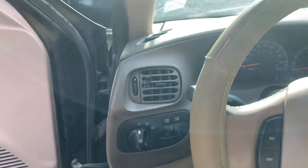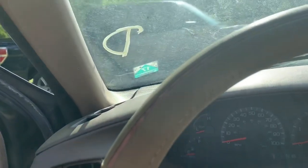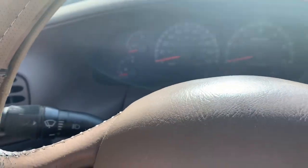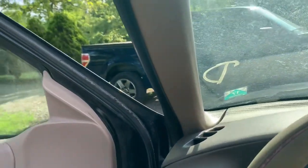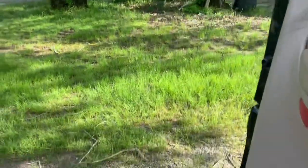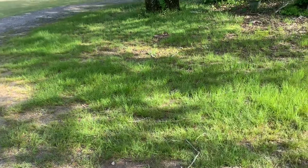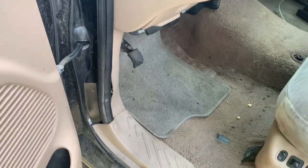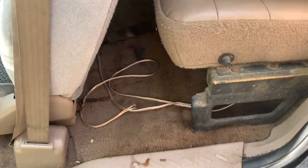I shut it off and the dome light immediately went off, which tells me this battery is no good. Tried to start it — nothing. The battery is super shot. We're gonna have to get another battery and charge this one up. That's the truck for today.